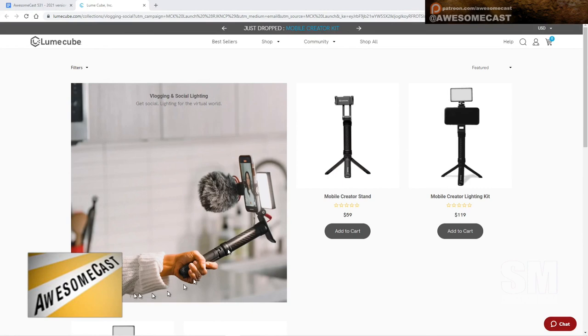We've had Amanda Narcissi on here several times talking about LumiCube — LumiCube is probably the way to say that. But they have a whole set now. It's a mobile creator studio, it's like this little guy.